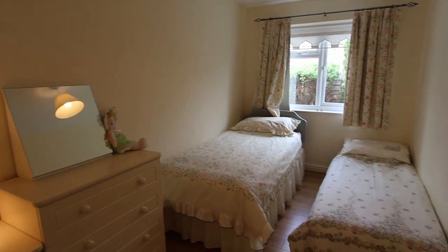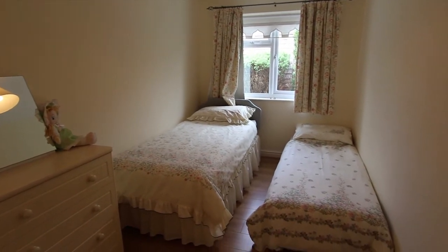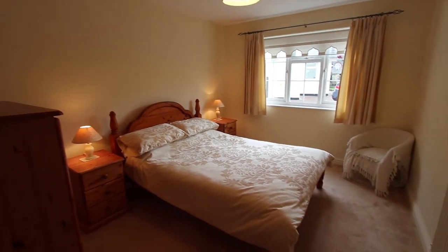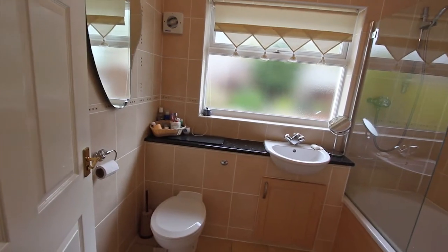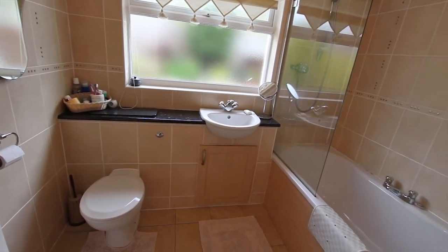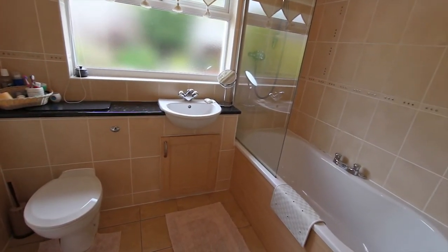Bedroom three here is a twin room and it's got laminate flooring, and bedroom two here is another definite double. The main bathroom here is also well fitted out and this too has got full wall tiling and a tiled floor.